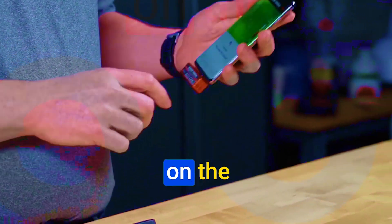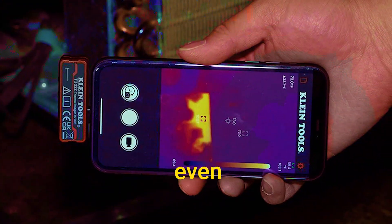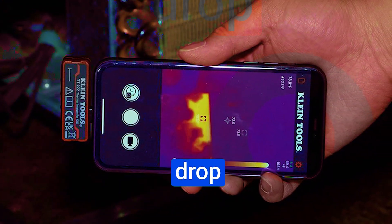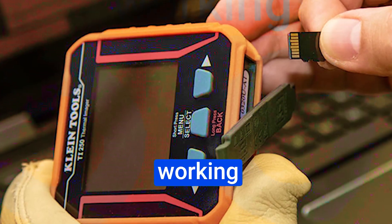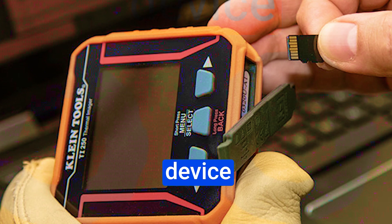Here's the icing on the cake: durability. The TI222 thermal imager is built like a tank. It's got a rugged aluminum housing and has even undergone a 6.6-foot drop test. So whether you're working in challenging conditions or prone to the occasional clumsy moment, this device can handle it.